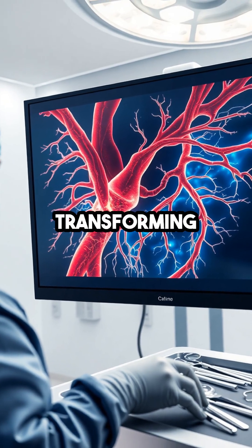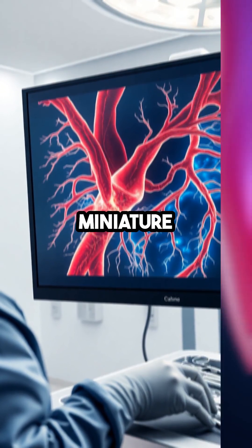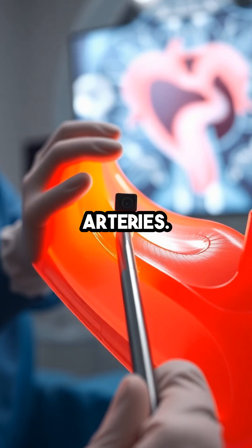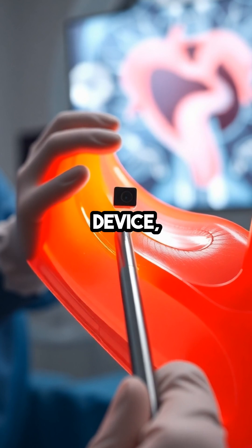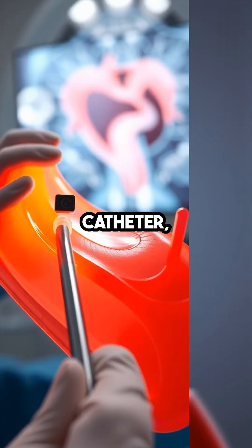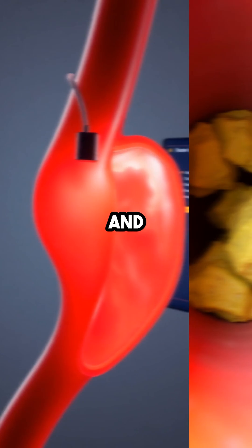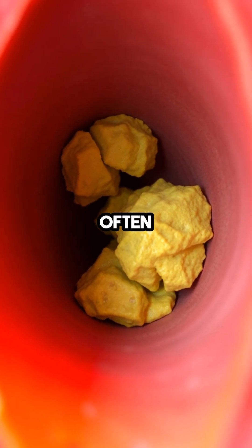AI-powered imaging is transforming heart health with a breakthrough miniature camera designed to spot hidden dangers in coronary arteries. This tiny device, small enough to be threaded through a catheter, uses advanced artificial intelligence to detect blockages and plaque that traditional scans often miss.